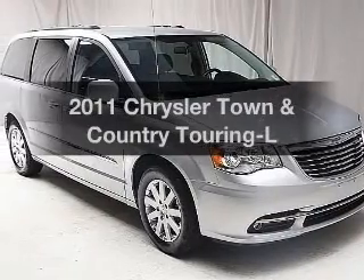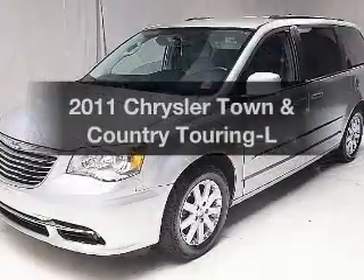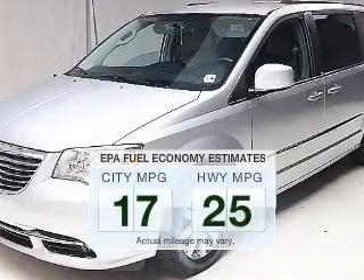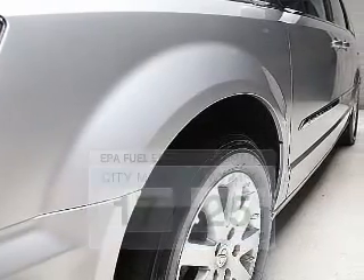Imagine yourself in this 2011 Chrysler Town & Country. Everything you need under one roof with this great vehicle. Low emissions and the good fuel economy offered in this vehicle are important to you and to the environment.